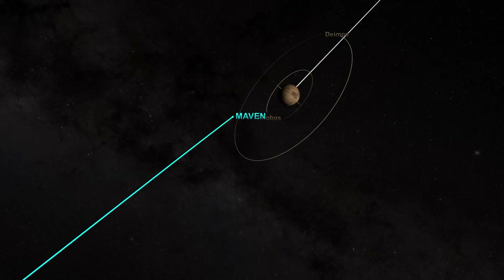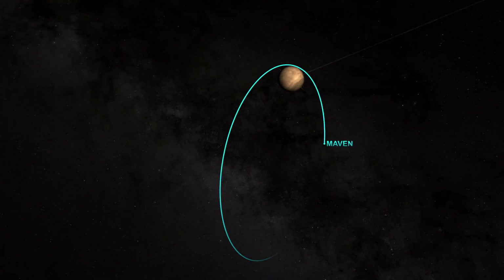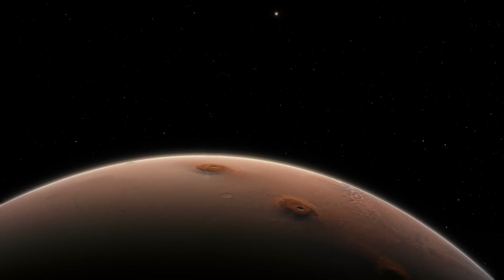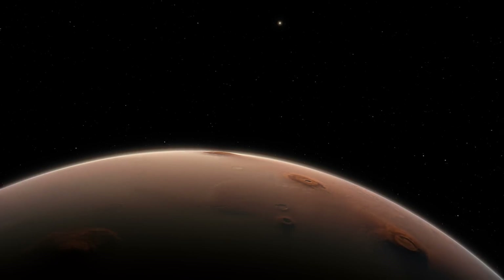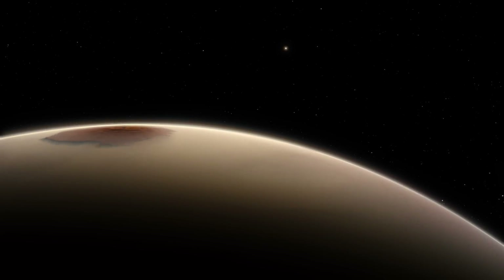As an example, one of the things we measured very early in the mission, right after we went into orbit, before we even got into our final science mapping orbit, was the distribution of hydrogen, oxygen, and carbon as a cloud surrounding the planet, the very extended upper atmosphere.